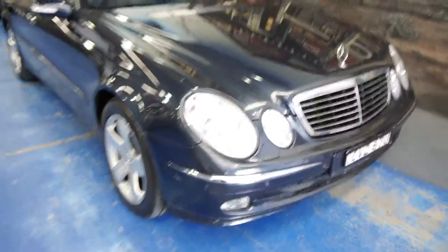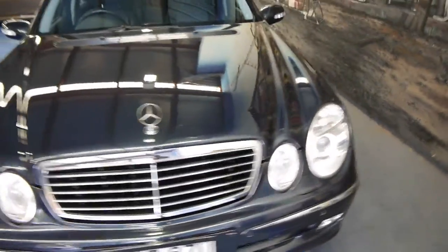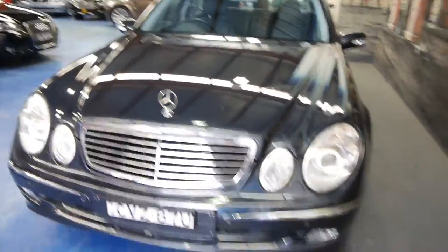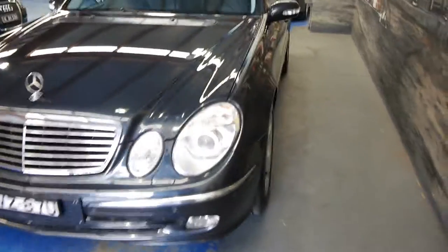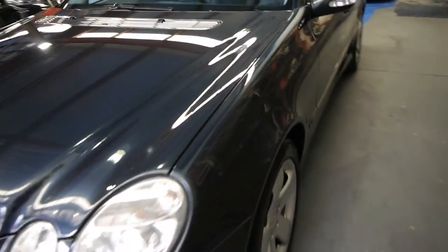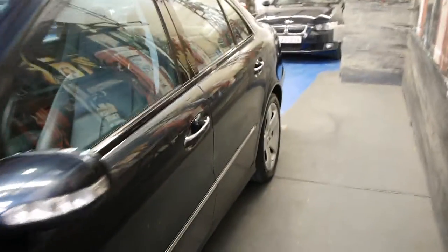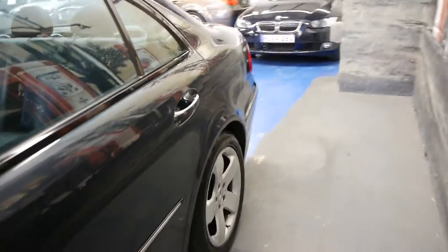G'day ladies and gentlemen, it's Richard here from the Old Timer Centre in Marrickville, New South Wales. This here is the updated body shape 2003 Mercedes-Benz E500 avant-garde sedan, which means it was the best car available aside from an E55 AMG.